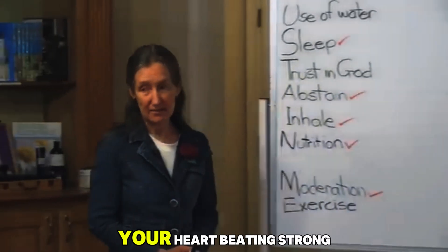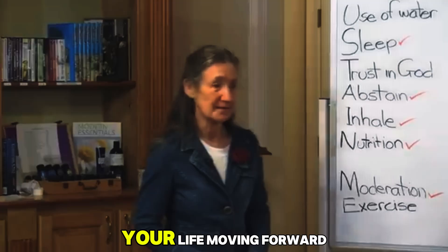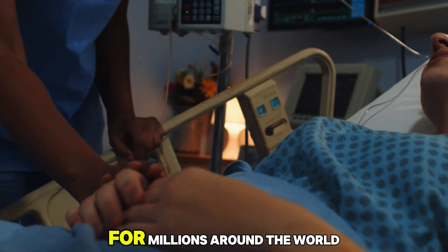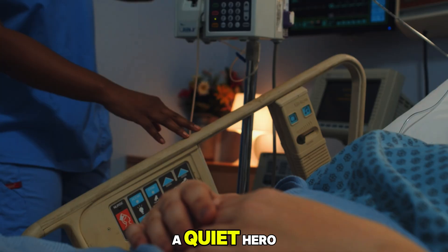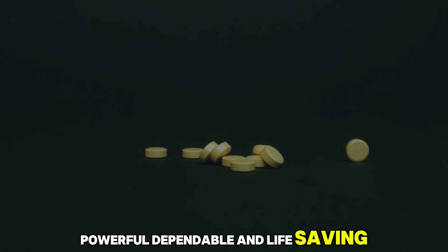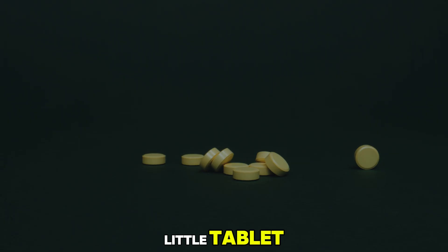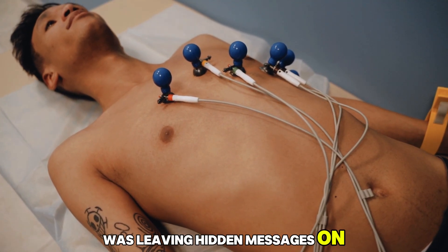A tiny pill that keeps your heart beating strong, your blood flowing freely, and your life moving forward. For millions around the world, that pill is amlodipine. It's a quiet hero — powerful, dependable, and life-saving. But what if this same little tablet, while protecting your heart, was leaving hidden messages on your skin?